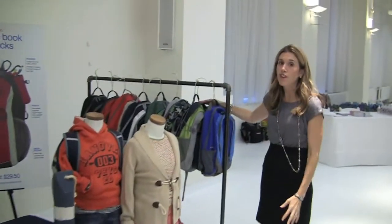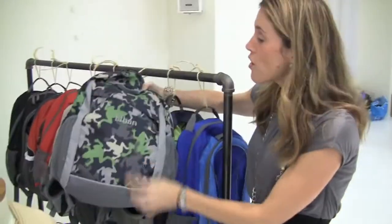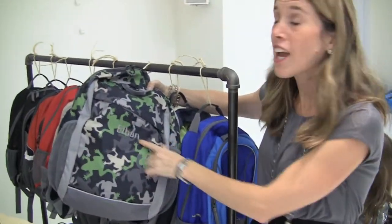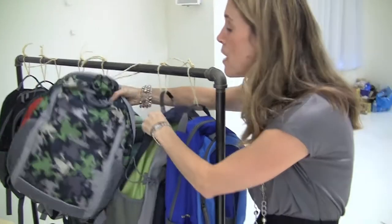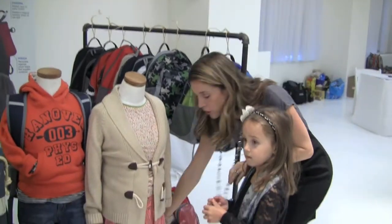Take a look at these backpacks — an assortment of colors, you can't believe how many they have. I love this frog pattern. And if you notice, they've got personalized backpacks. You can get your child's name on it. This one says Ethan. Mackenzie actually has a backpack from Land's End that says Kenzie, and she even picked out a patch — last year she got a dolphin on it. Super cute.